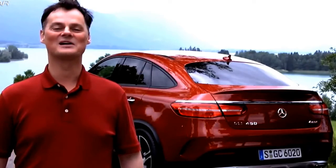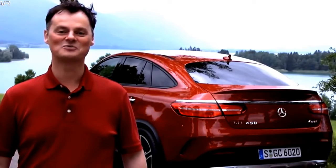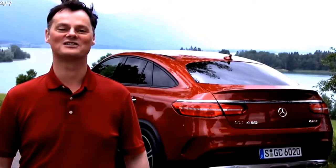The Mercedes GLE Coupe looks massive on the road, and that's exactly how it drives. It's fun, sporty and powerful, and that's precisely what you want from a car like this.